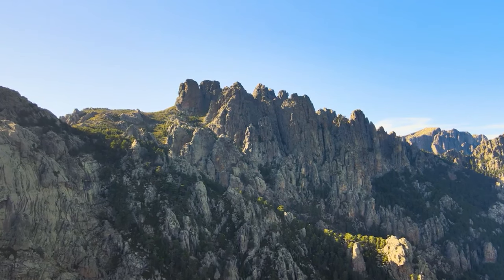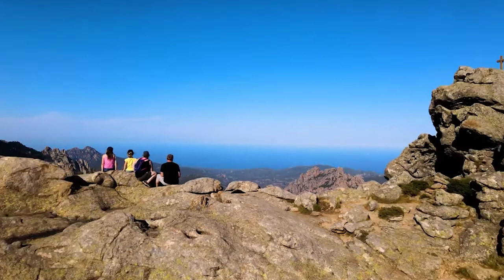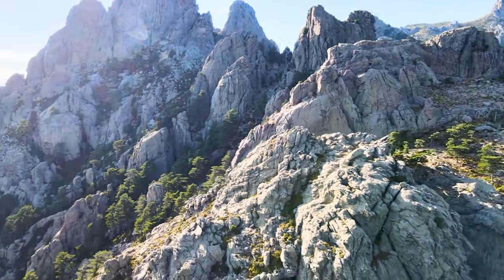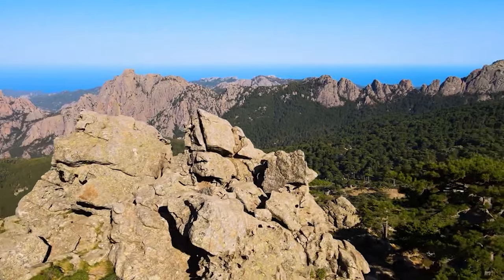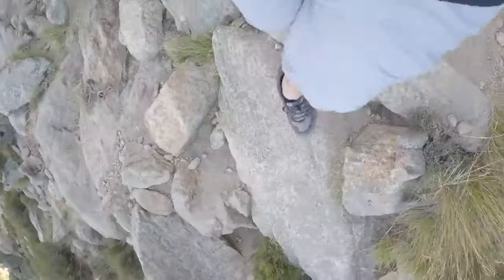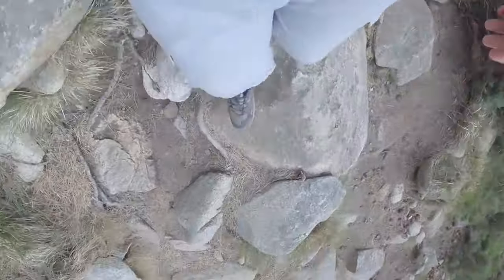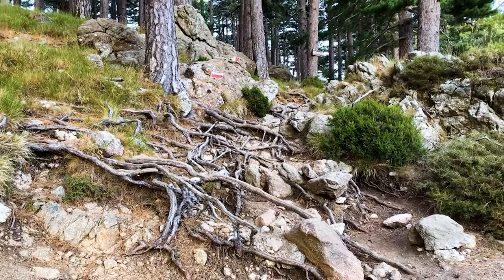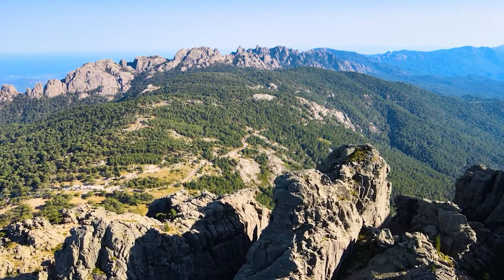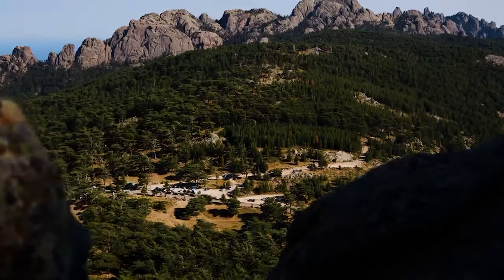The Aiguilles de Bavela is surrounded by a forest of black pine trees, which contrast with the red rocks and the blue sky. The mountains are a paradise for hikers and rock climbers, who can enjoy a variety of trails and routes, from easy to challenging. One of the most popular hikes is the GR 20, a long-distance trail that crosses the island from north to south, passing by the foot of the Aiguilles de Bavela.